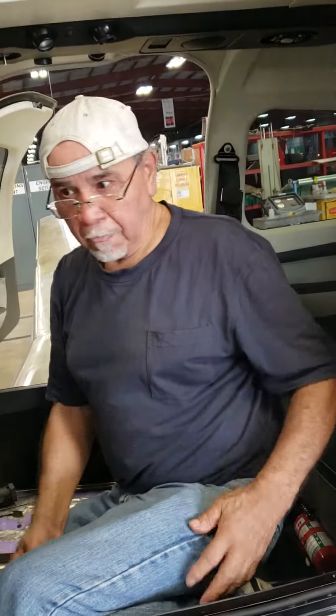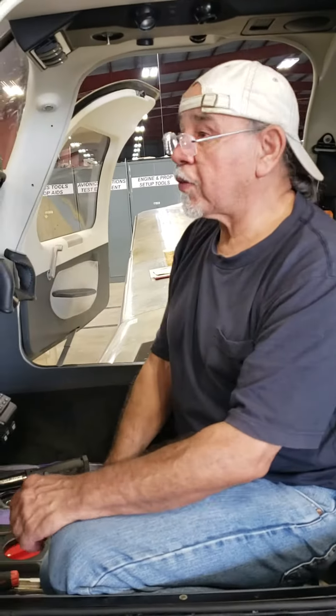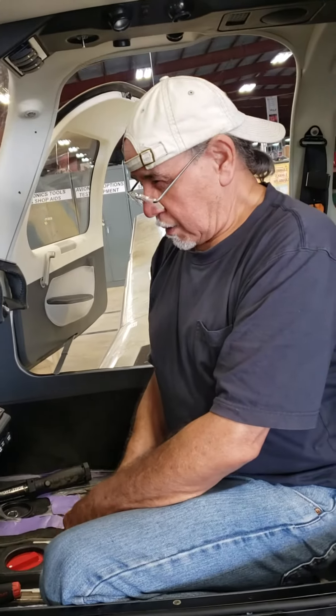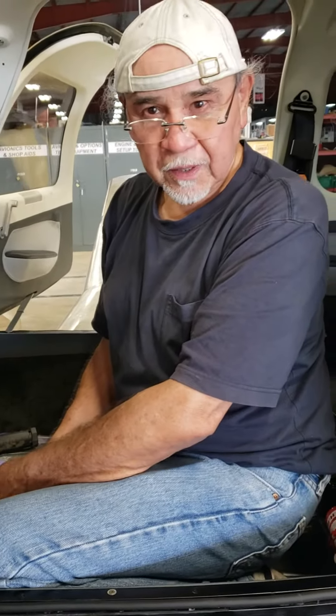This is Segovia and he's working on the interior of 1-9. Segovia, what do you have to say about this plane and the work that you're doing here? Well, this plane is one of a kind. It's custom built and I assure you that we took lots of care in everything that we put in here.